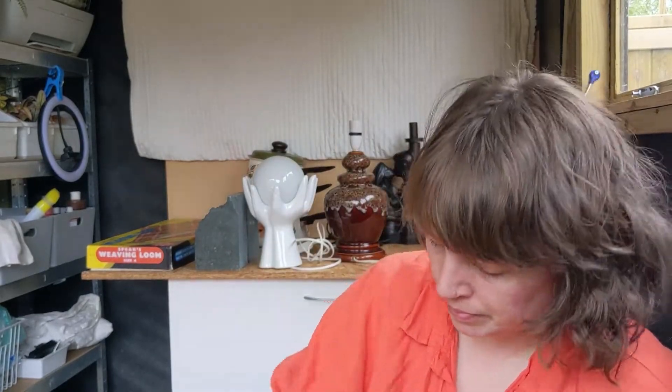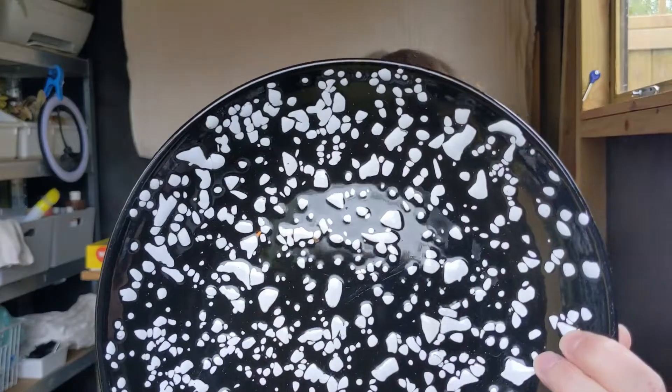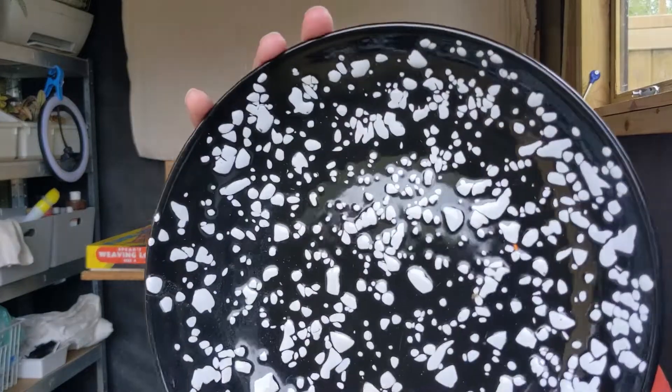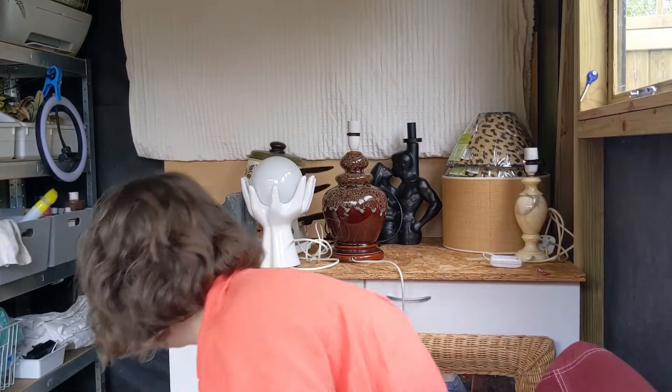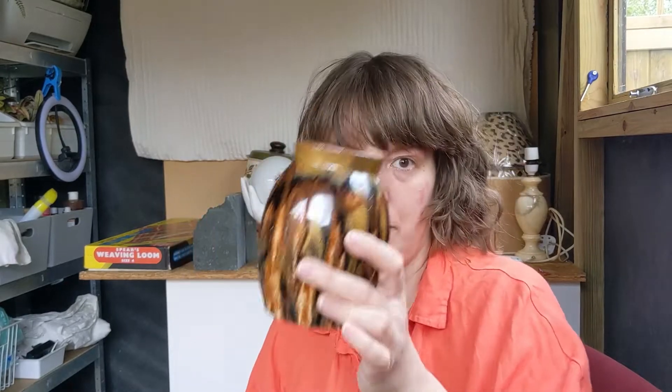We've got a brass crocodile - he was £2, they normally sell quite well on Etsy. This is an enamel plate - it was £1. I don't know if it's old or not; knowing me it's probably from H&M or something. But it does have some scuffs at the bottom to suggest it has lived, and it's very nice. This little vase was 50p - it is definitely a sort of handmade job. There's a lot of extra glaze at the bottom, but I'll add it to my pottery box which I can sell in bundles on Etsy.